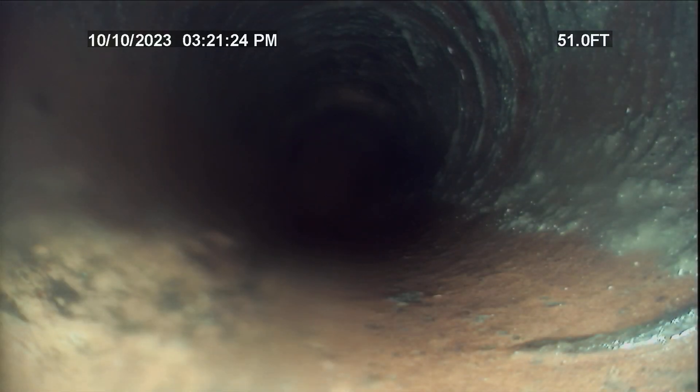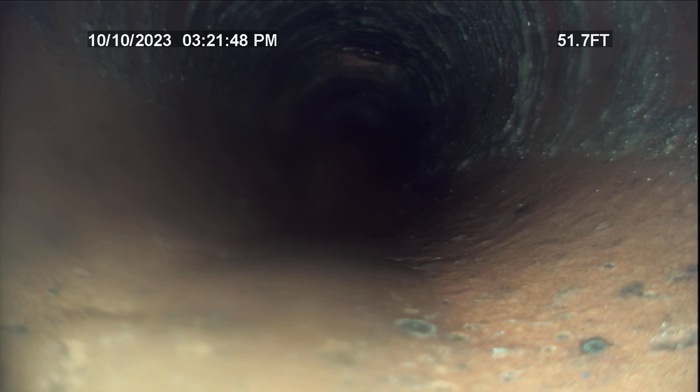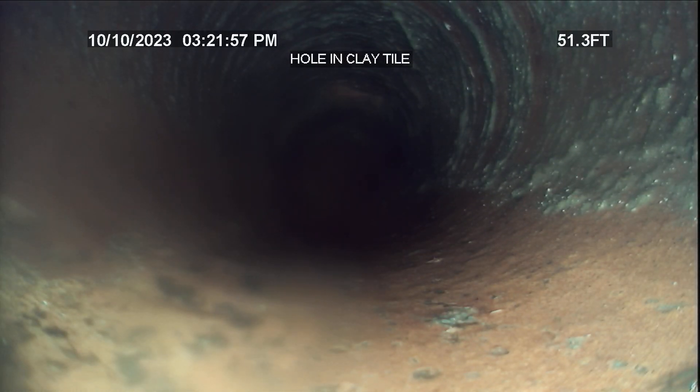As long as there's a break in the line — I'm actually right there. If I push forward, there's actually a hole in the line right there, which is possibly what it is up on the other one. I'm going to take a picture of that really quick. Right there — hole in the clay tile. I'm going to pull back a little bit and take a picture of that right there.